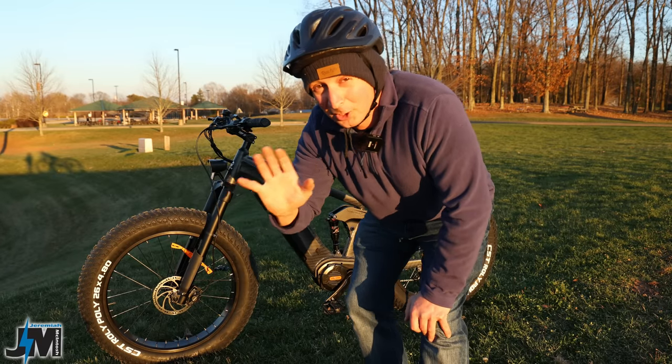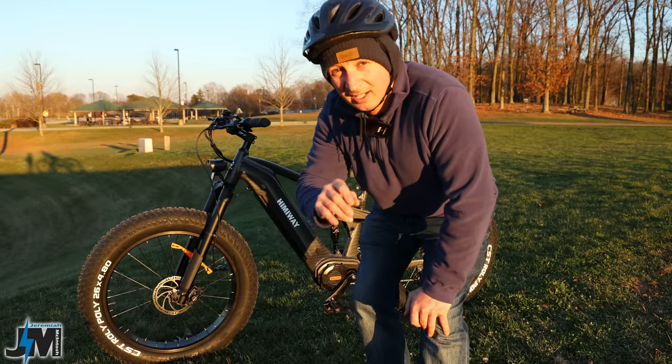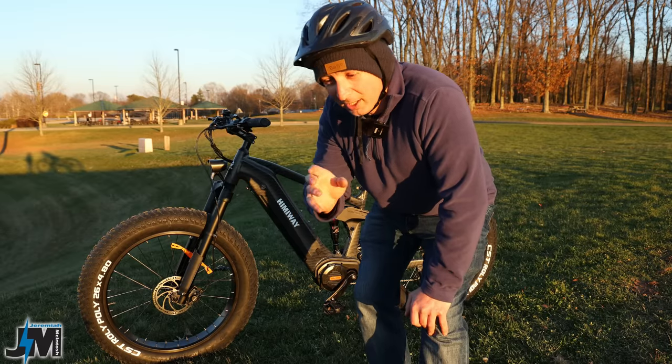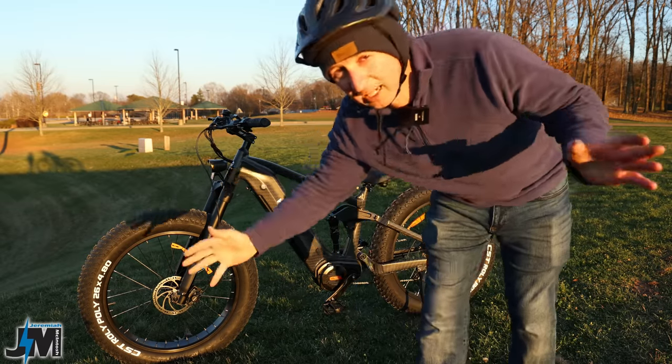One thing to note: you really should not throttle-only up hills. If you're going up a hill, I would definitely help pedal it — you can rip things apart, rip your chains, rip your gears, destroy your motors. So definitely pedal and help it going up hills. It's going to help out a lot with just a little bit of effort, and that goes with any e-bikes.